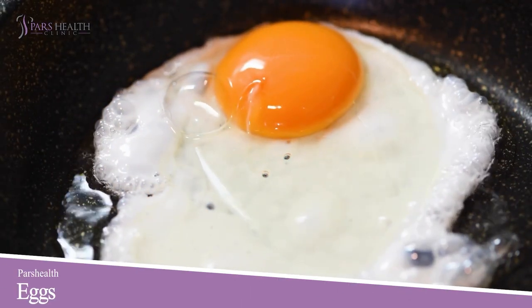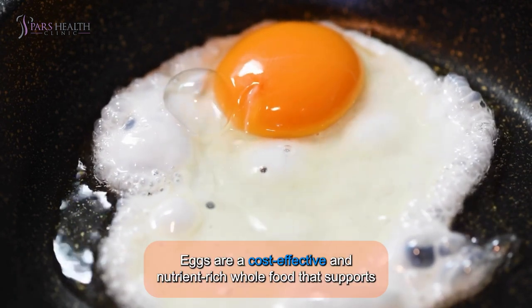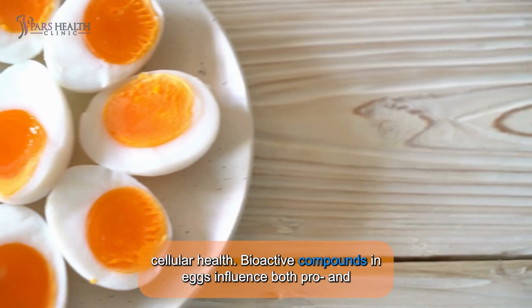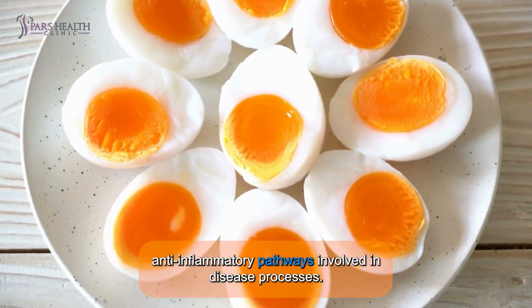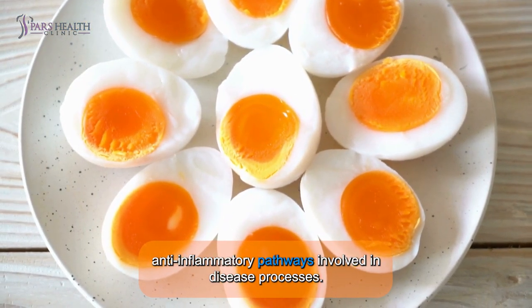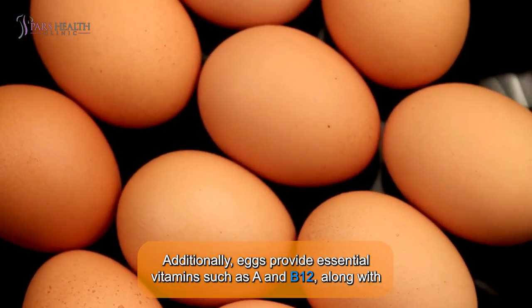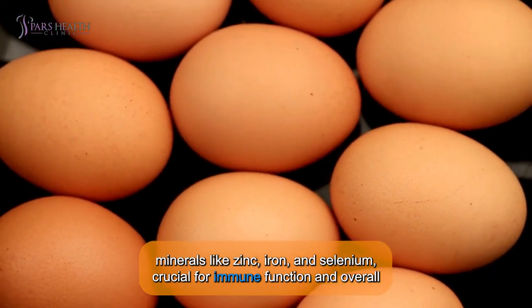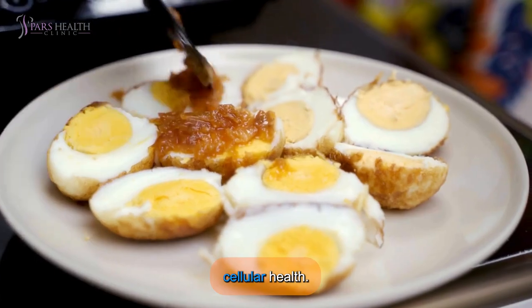Number 4: Eggs. Eggs are a cost-effective and nutrient-rich whole food that supports cellular health. Bioactive compounds in eggs influence both pro- and anti-inflammatory pathways involved in disease processes. Additionally, eggs provide essential vitamins such as A and B12, along with minerals like zinc, iron, and selenium, crucial for immune function and overall cellular health.